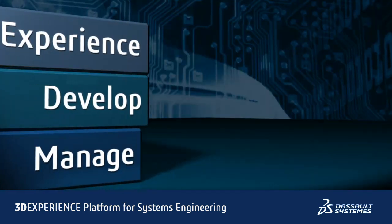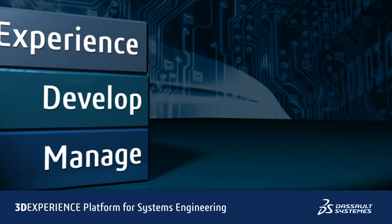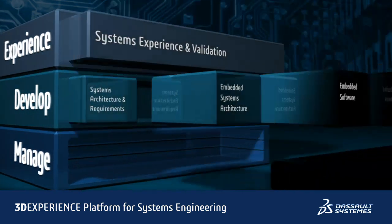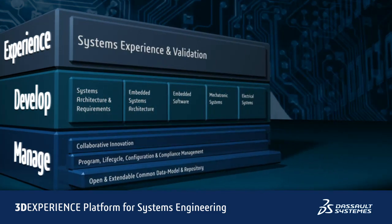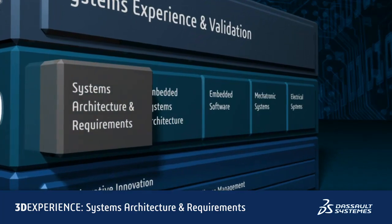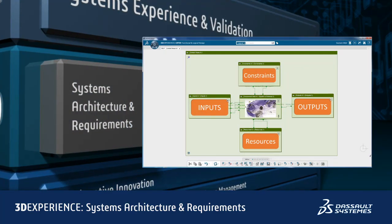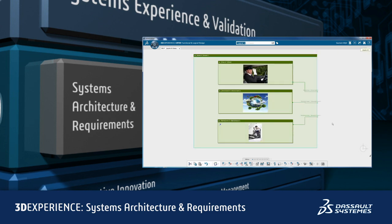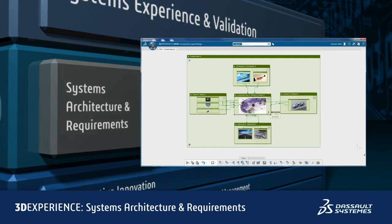This 3DEXPERIENCE platform is an open environment that can be used in conjunction with your existing tools and adapted to suit your processes. It comprises a set of integrated applications that cover systems architecture and requirements, to define and compose the system by considering multiple viewpoints through a set of integrated requirements and architectural models.